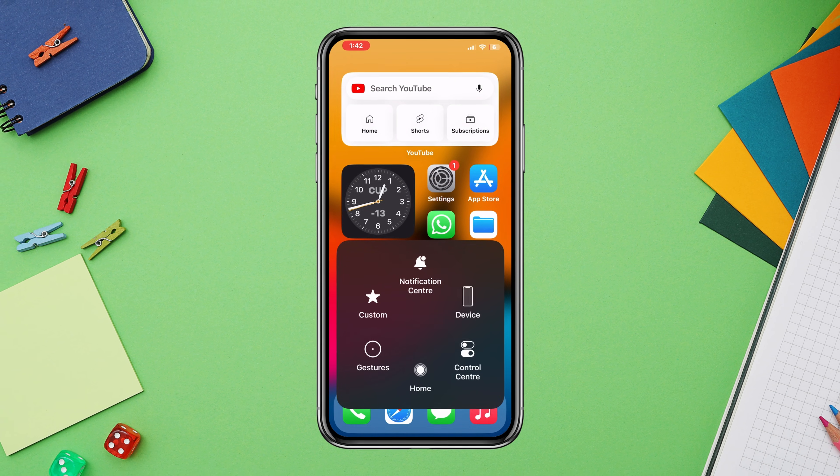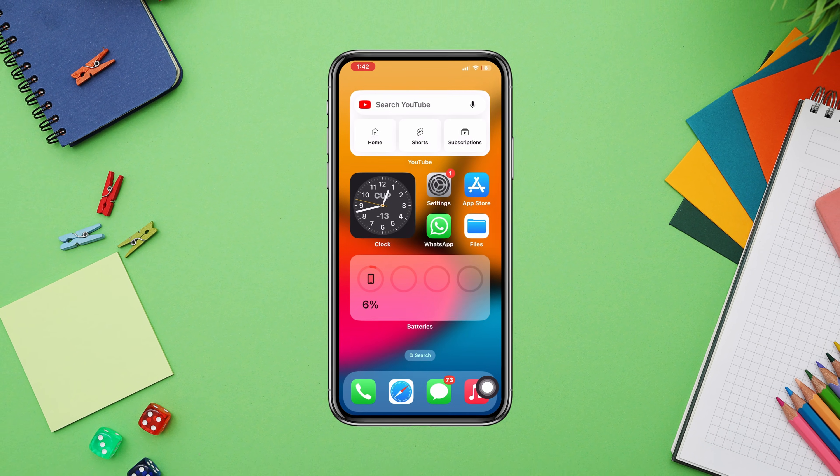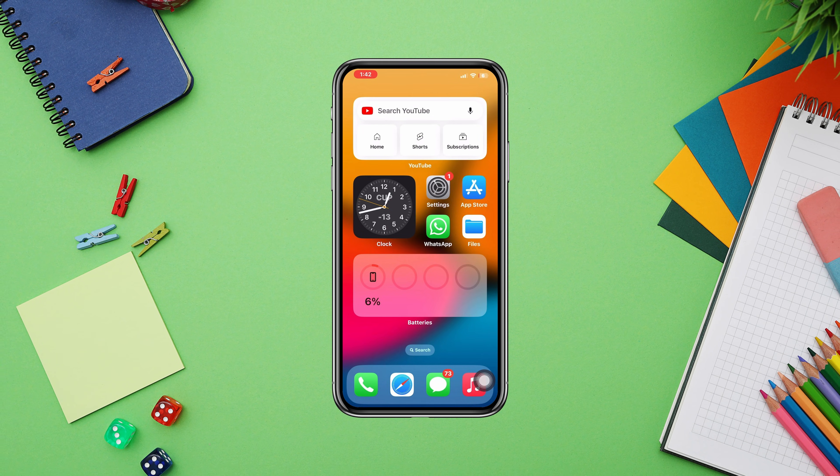After completing all the steps, you now need to restart your iPhone. After that, your problem should be solved. If you still have any issues with your WhatsApp call not ringing when your iPhone is locked, please let me know in the comment section. Thanks for watching.